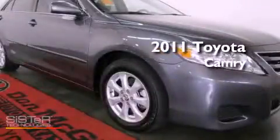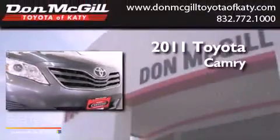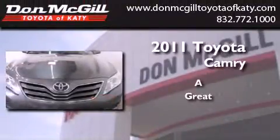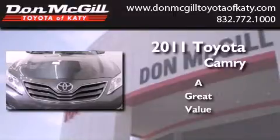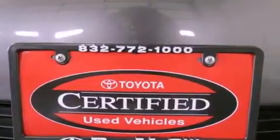This is a certified pre-owned 2011 Toyota Camry. Features include a power driver's seat, air conditioning, and cruise control.